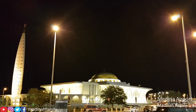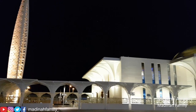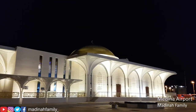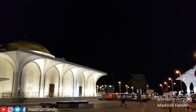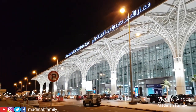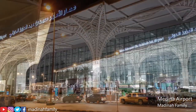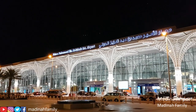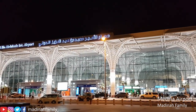There is also a beautiful mosque outside of the main terminal. As you can see from the outside of the airport terminal, it has a beautiful architecture.